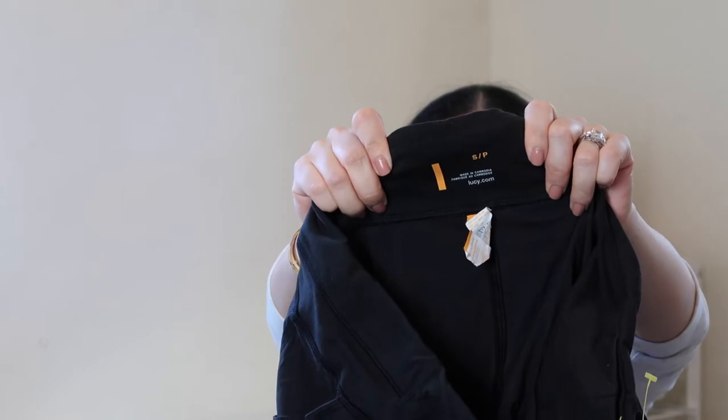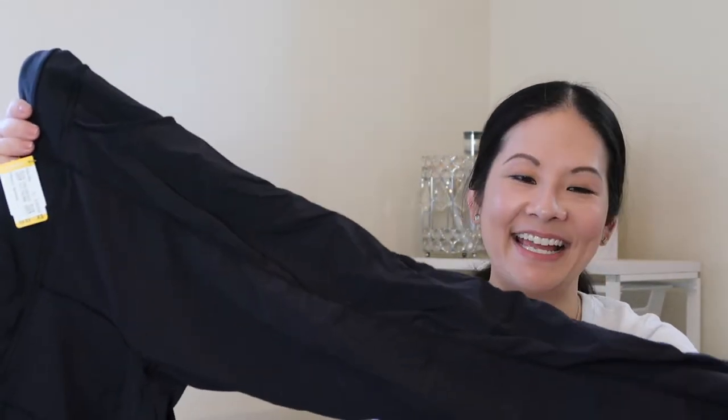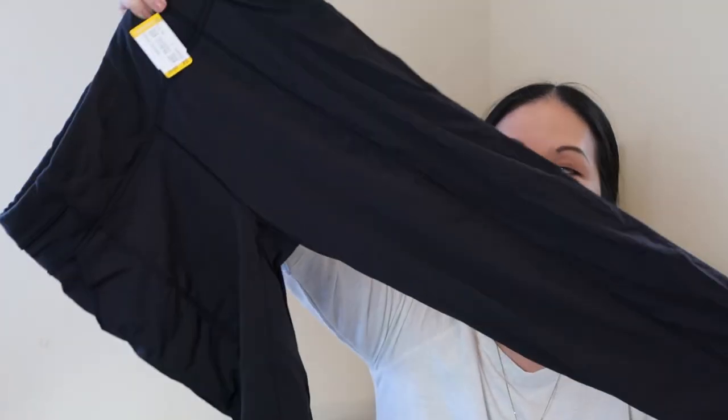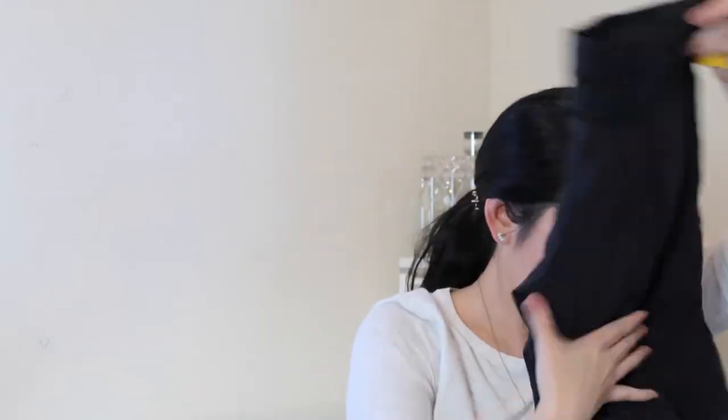Next I have a piece from Lucy — a brand I really enjoy sourcing. Lucy tends to do relatively well on Poshmark. Here's the Lucy tag; it's a size small. Lucy's trademark is this little orange bar you find on their items. It's a pair of leggings — actually more of a parachute-type material, very comfortable. It was marked up at $10, not sure I should have spent that much, but it's in great condition. It's my size so if it doesn't sell I'll just keep it.